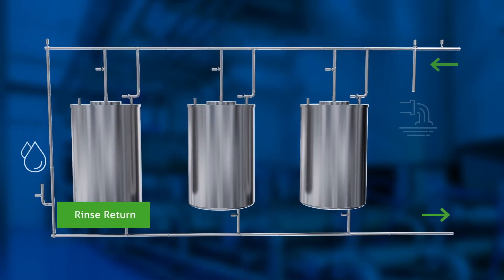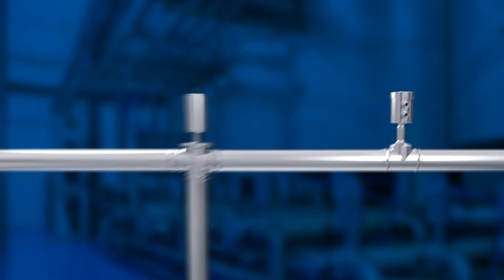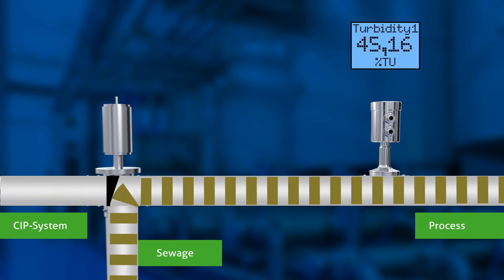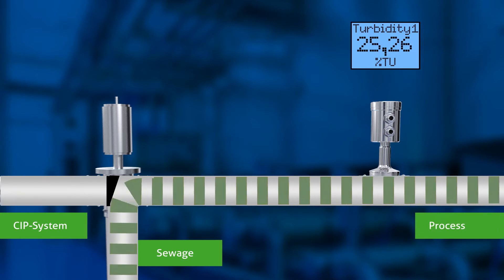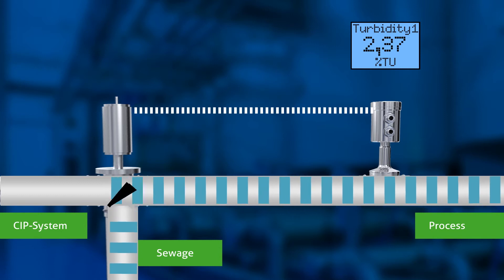Preventing lost product and decreasing the amount of waste disposal and wastewater treatment. On average, our clients are seeing a 30-second improvement on changeovers between the old timer-based method and the new turbidity-based method.